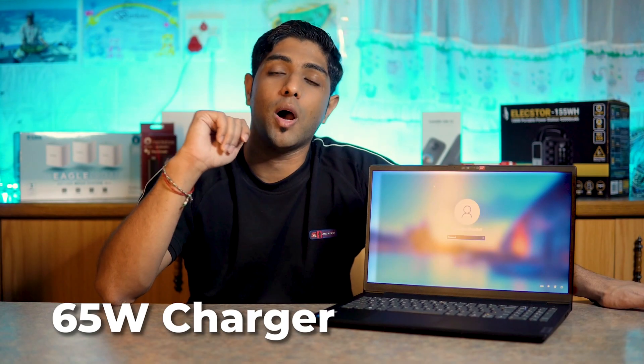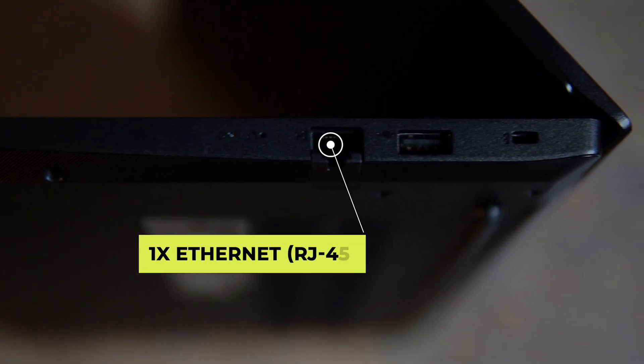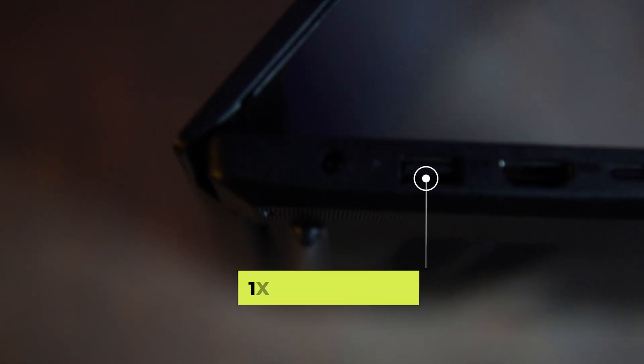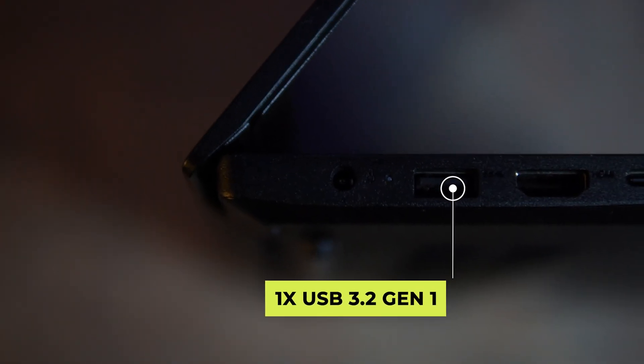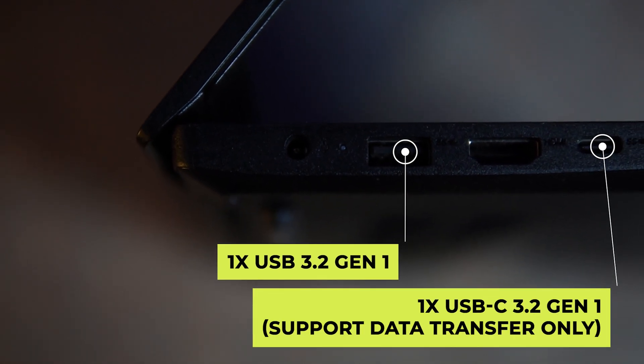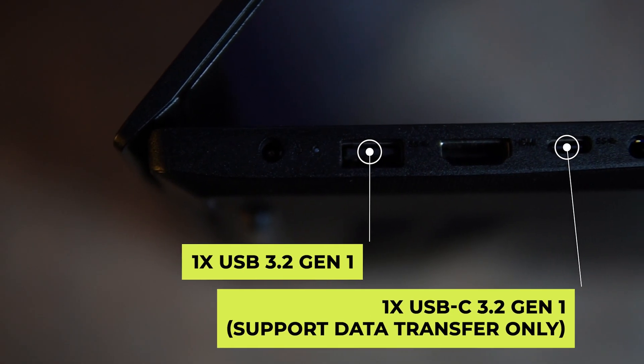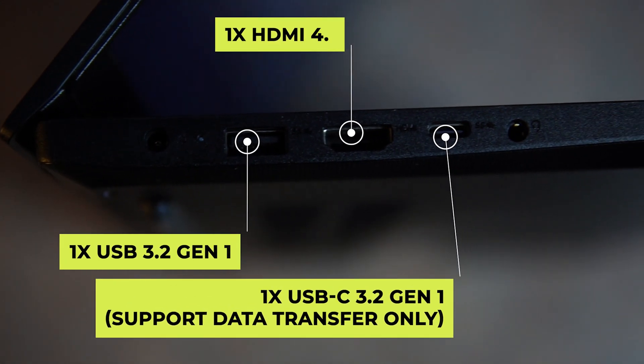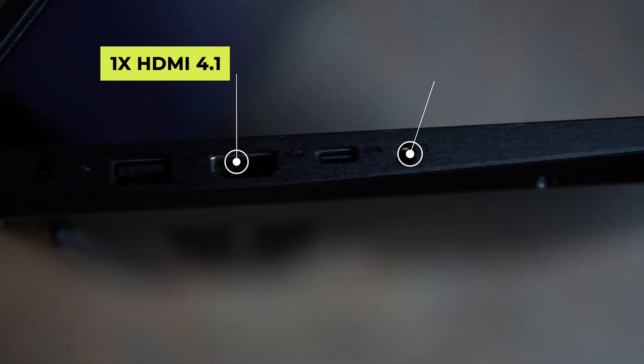In terms of ports, it has a built-in RJ45 ethernet port, one USB 2.0 port, one USB 3.2 Gen 1 port, one USB-C 3.2 Gen 1 which supports data transfer only, an HDMI port, and a headphone/mic combo jack, as well as the power connector. For a student, that's more or less everything you need.